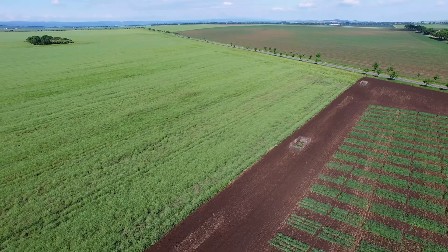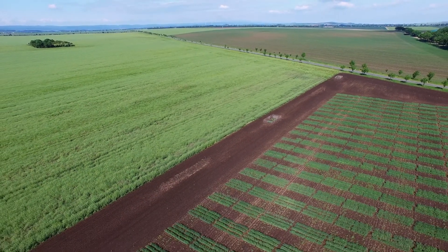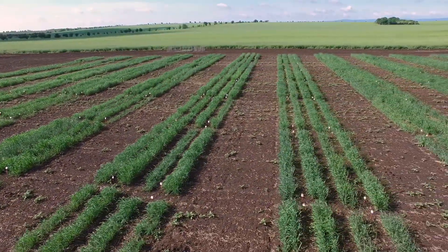Crop plants have numerous beneficial, useful traits. To identify those traits, large numbers of genetically different plant lines are grown for comparative evaluation.